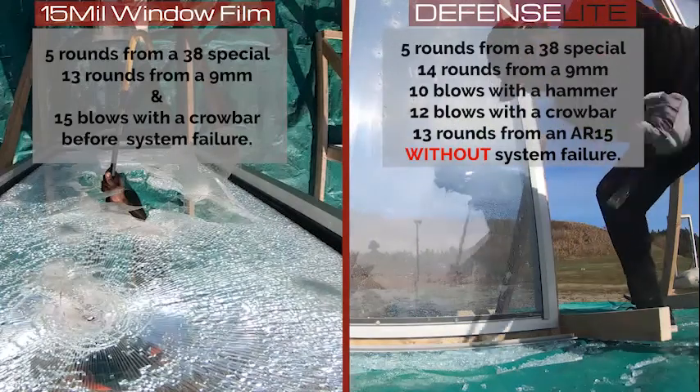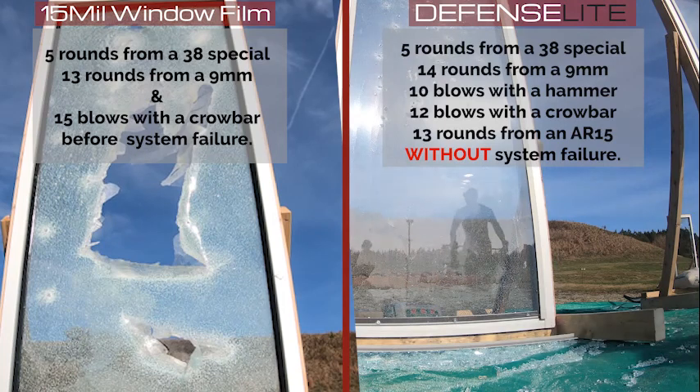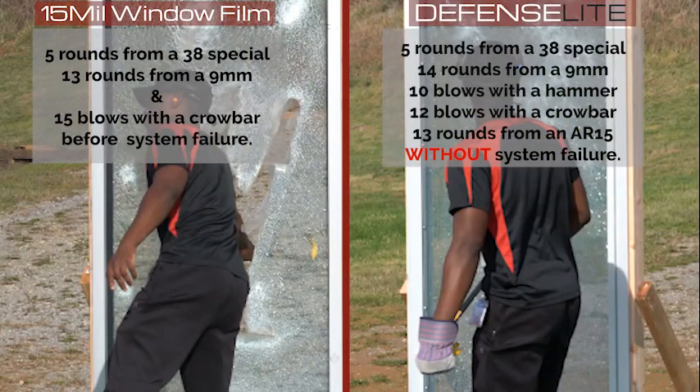Defense Light is an advanced polycarbonate shield that mounts onto your existing glazing. Engineered to stop entry through windows and doors, Defense Light will not break or fracture under attack and stops the threat on the outside of your building. No entry, no harm.